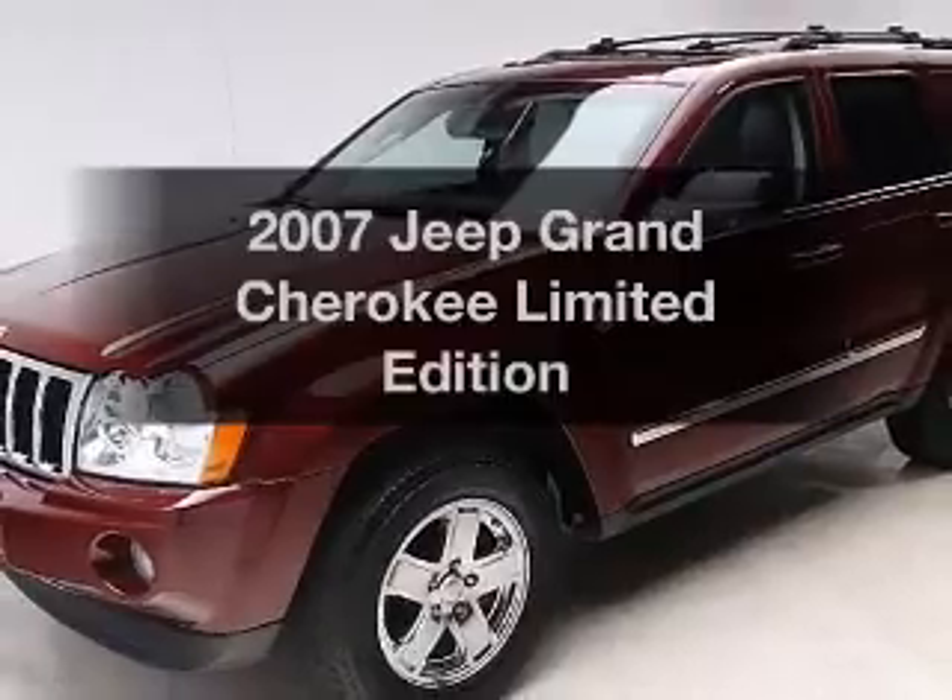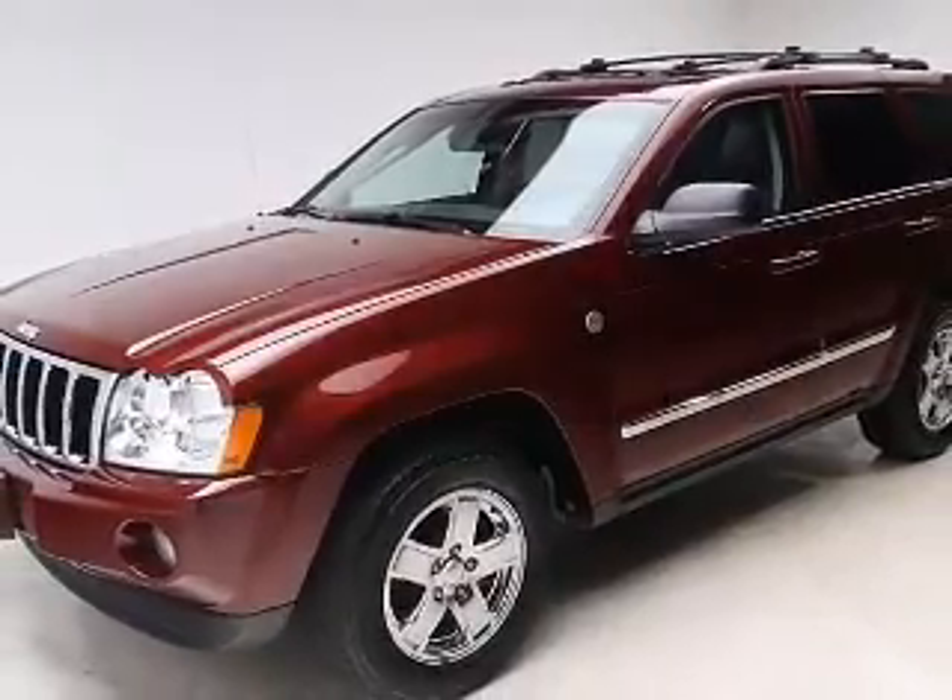Get noticed in this 2007 Jeep Grand Cherokee. This is the set of wheels you've been looking for.